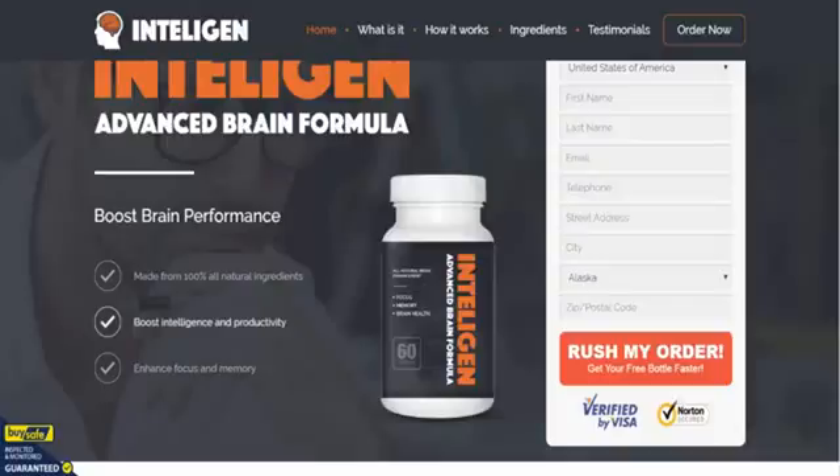As you can see, it's made from 100% all-natural ingredients. It's there to boost your intelligence and your productivity, and it should enhance your focus and memory all in one hit. We've used other nootropic supplements such as Intelligent before, and to be honest with you, this is probably a fantastic product.